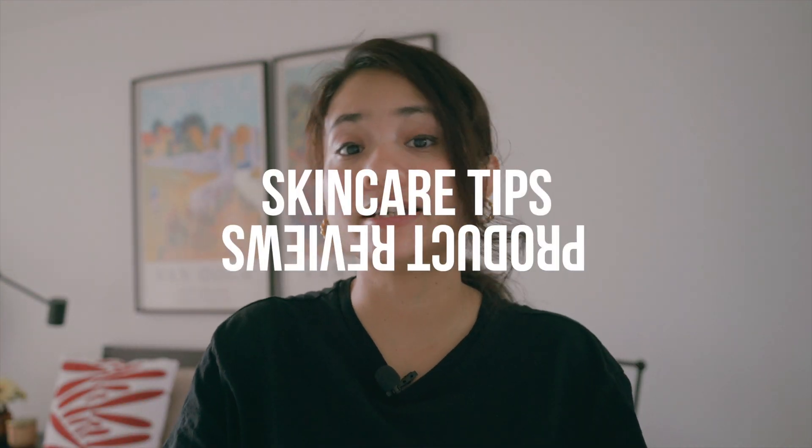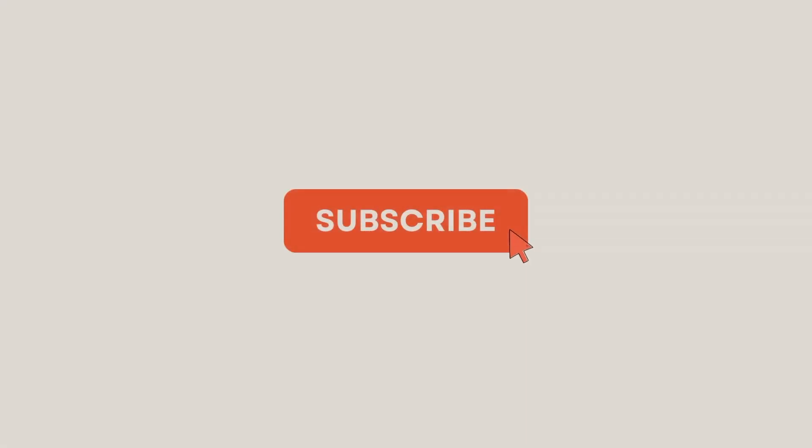Hi, my name is Salveen. I'm an esthetician and on my channel I share skincare tips, product reviews, and everything related to skincare. So make sure you subscribe to my channel to keep yourself updated about all the skincare trends and tips.